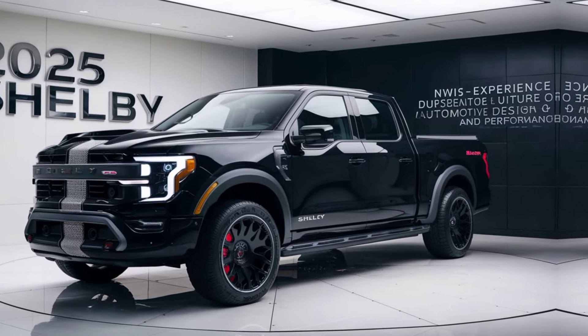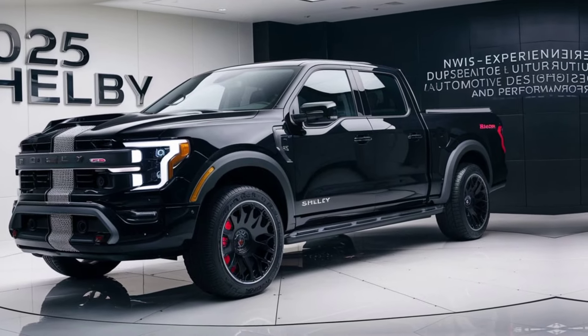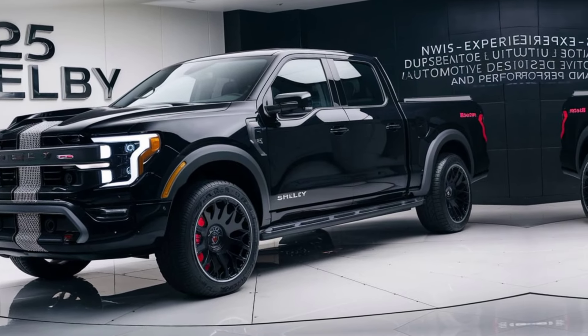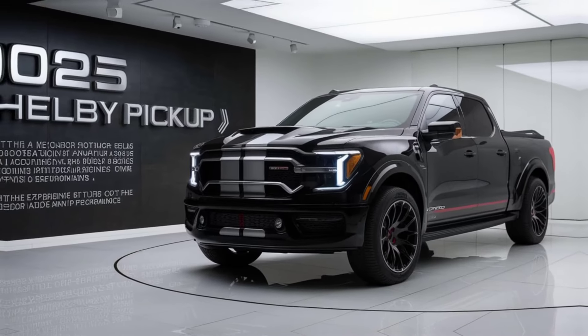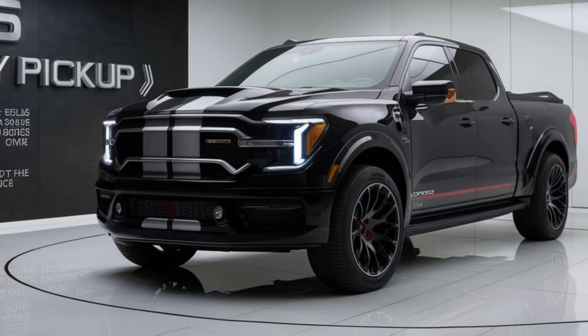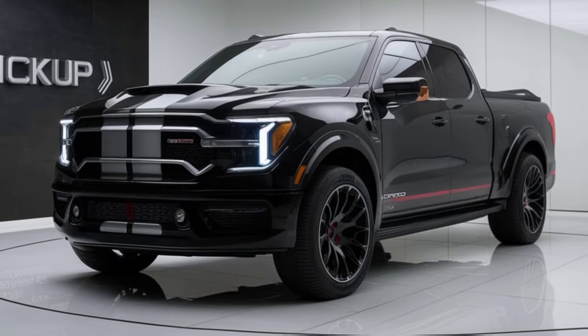When it comes to safety and technology, the 2025 Shelby pickup is packed with features. Adaptive cruise control, lane keeping assist, and a 360-degree camera system provide peace of mind whether you're navigating city streets or exploring off-road trails. Advanced driver assistance systems help you stay in control no matter the driving conditions.